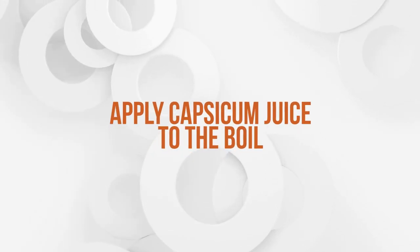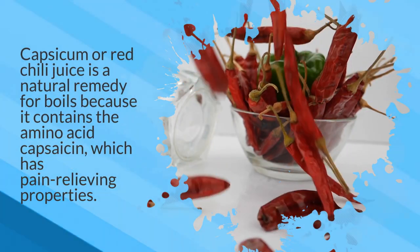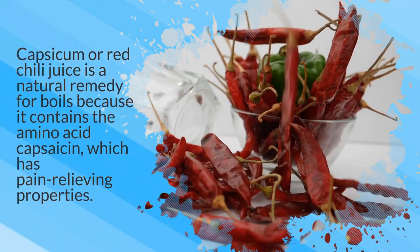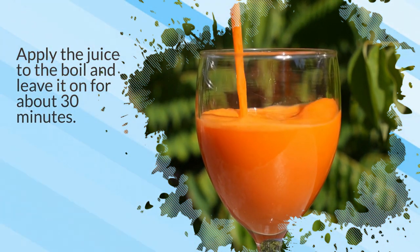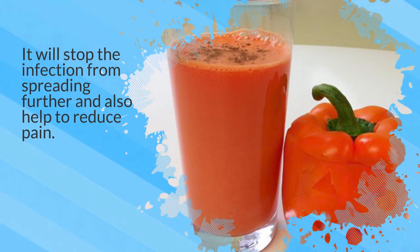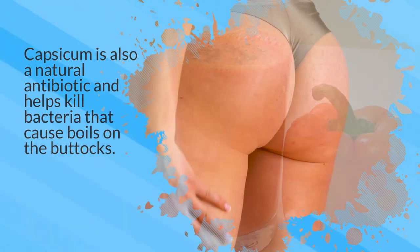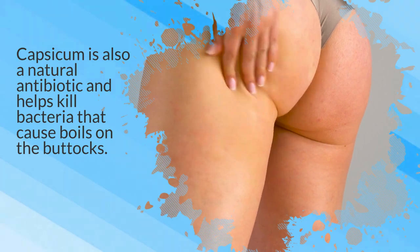14. Apply capsicum juice to the boil. Capsicum or red chili juice is a natural remedy for boils because it contains the amino acid capsaicin, which has pain-relieving properties. Apply the juice to the boil and leave it on for about 30 minutes. It will stop the infection from spreading further and also help to reduce pain. Capsicum is also a natural antibiotic and helps kill bacteria that cause boils on the buttocks.